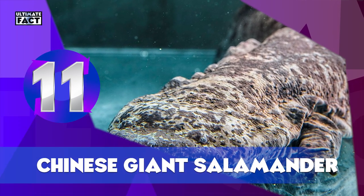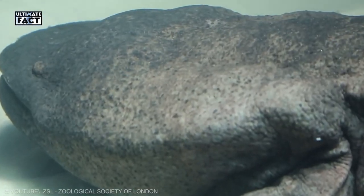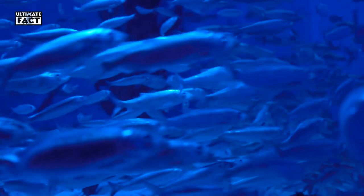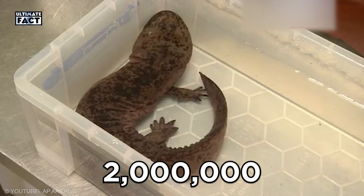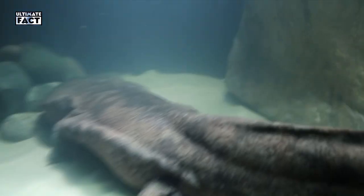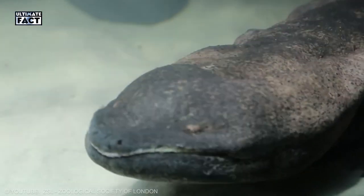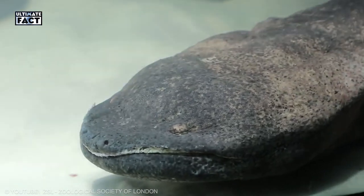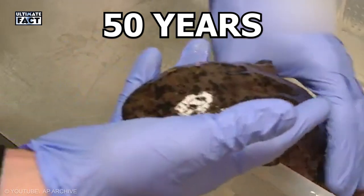Chinese Giant Salamander. Growing up to 5.9 feet, this salamander is the biggest amphibian in the world. However, it only eats insects, crabs, and small fish. These species are farmed for their meat, with more than 2 million salamander farms across China. The Japanese salamander lives in cool mountain streams in deep valleys with forest, feeds at night on fish and crustaceans, and has been known to live for more than 50 years in captivity.